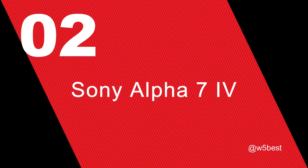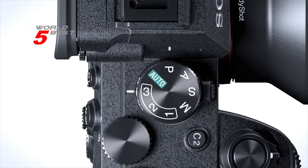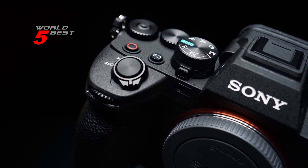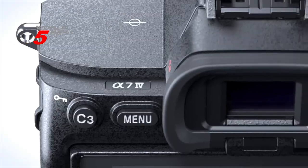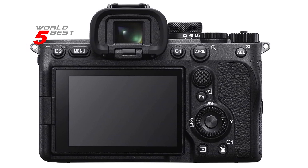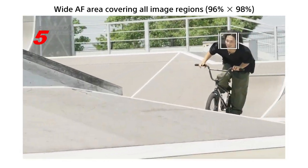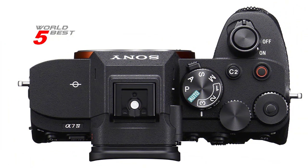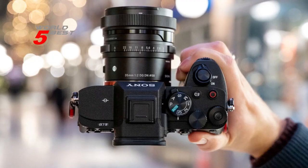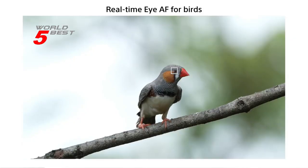Number 2: Sony Alpha 7 IV. The Sony Alpha 7 IV is a mirrorless camera that comes in black and has a 3-inch screen size. Its connectivity options, including USB and HDMI, make it easy to transfer and share your photos and videos. The camera boasts a 33MP full-frame Exmor R back-illuminated CMOS sensor and an 8x more powerful next-generation BIONZ XR image processing engine, meaning you can take stunning photos and videos with incredible detail and color.